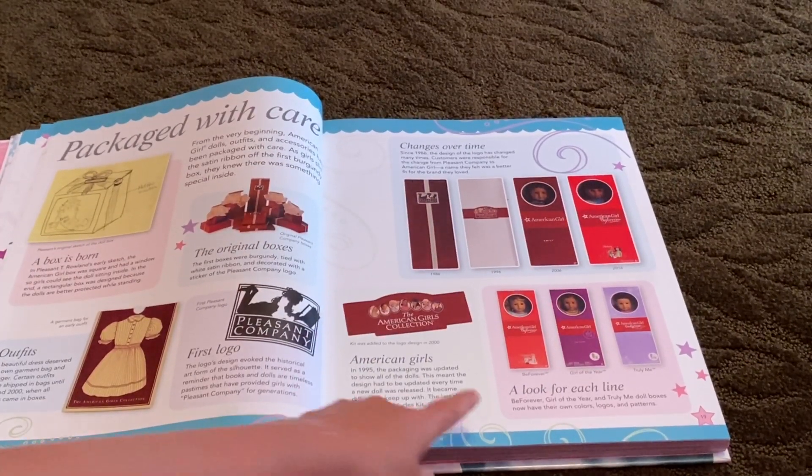Marie-Grace and Cécile are from New Orleans. I forgot to mention this earlier, but on all of the dolls there's a little bio about them, which is cool. It tells us their name, birth year — so the year they were born — their hometown, biggest dream, and their family. Here's a little bit about them. This is Kirsten — she also has her bio.